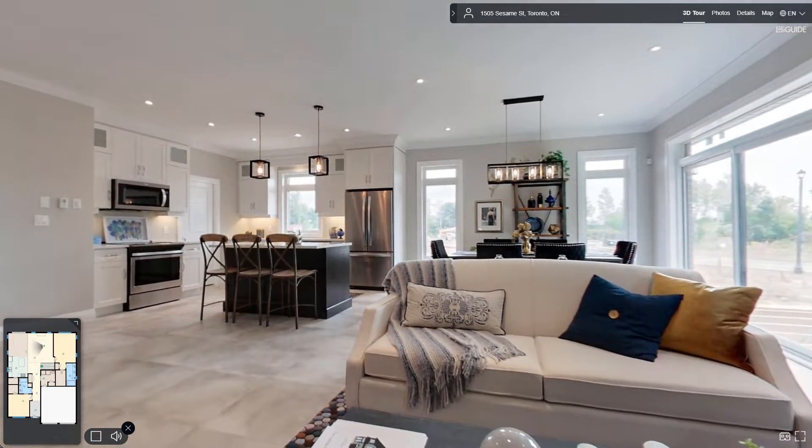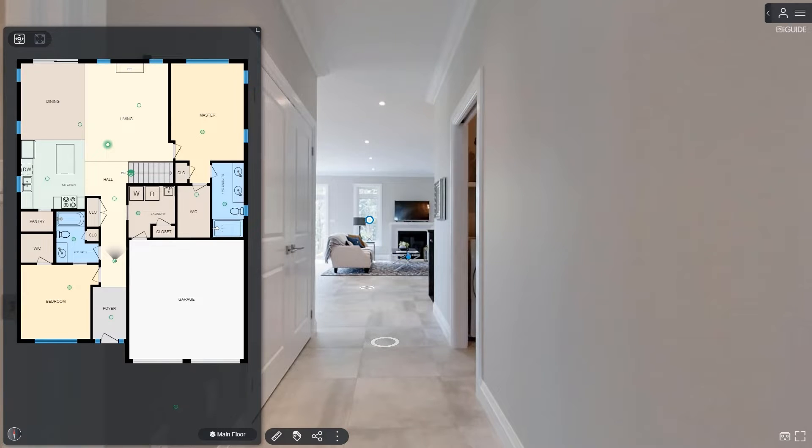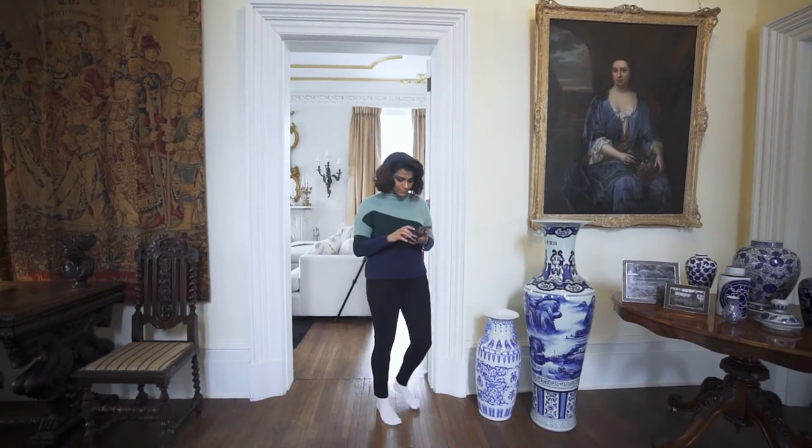Using iGUIDE to streamline and grow your business is now easier, faster and more affordable than ever. As part of your business operations, you have the ability to incorporate 3D virtual tours and floor plans for your clients without significantly increasing your workload.